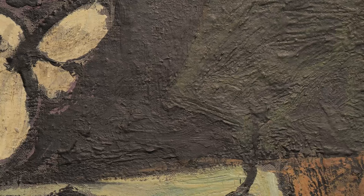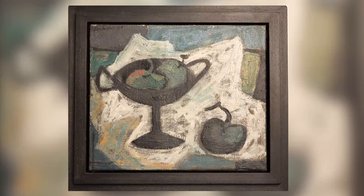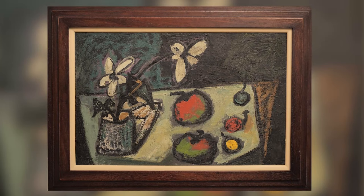Lobescher lived and studied in London for just over two years, returning to South Africa in 1949. Paintings from his London period, predominantly still lives, are extremely rare and remain highly sought after.